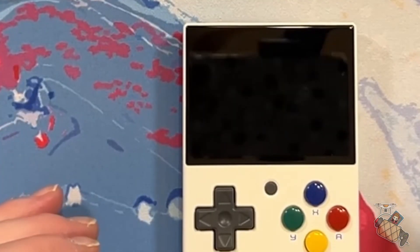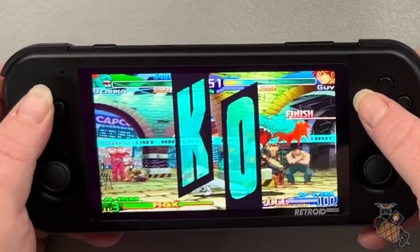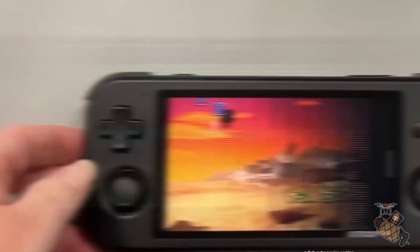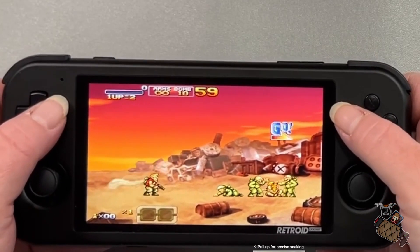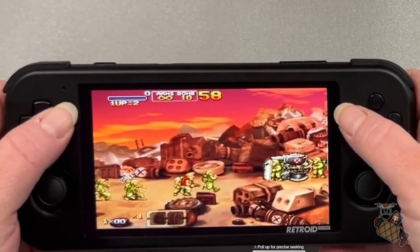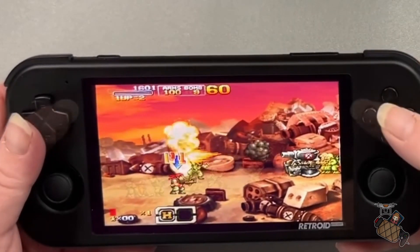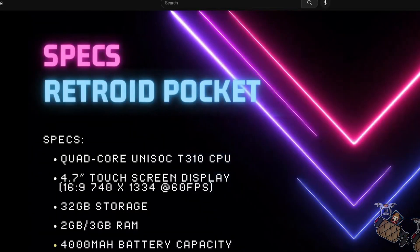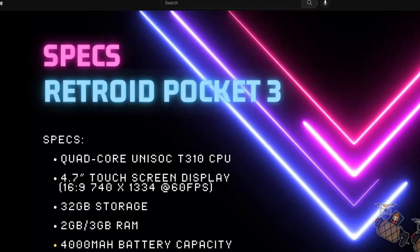Next for this category, I picked the Retroid Pocket 3. It starts at $116 and goes up from there. This can emulate N64 and Dreamcast well, and it has a touchscreen, so it will be much easier to navigate Android if you are using that operating system. The package also comes with some extra goodies like buttons and membranes, so if you feel inclined to change those out, you can. It has a very sleek look, great materials, is lightweight, and the D-pad and buttons are pretty good too. The screen is beautiful as well. This is actually good for someone who is already into retro emulation and may want to play around with the options it offers.